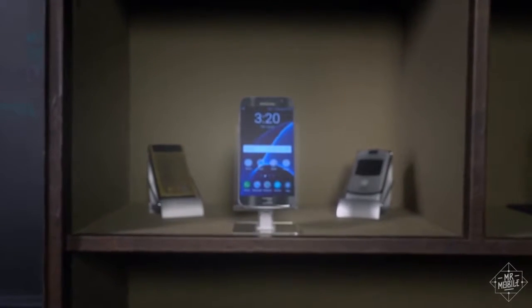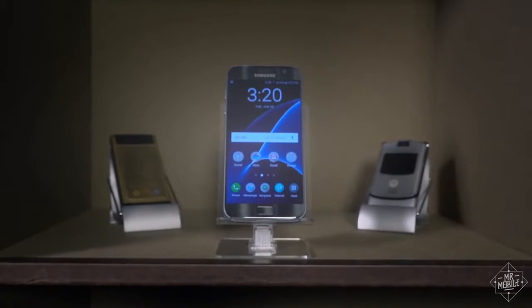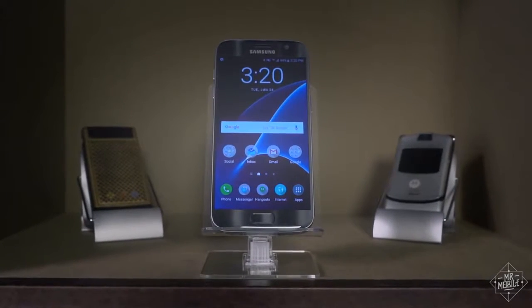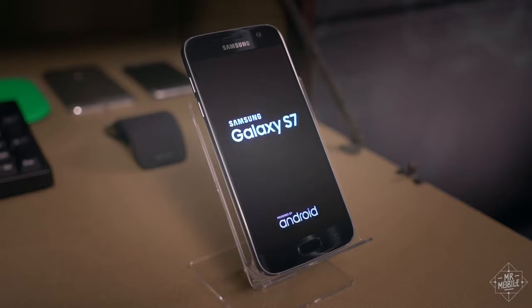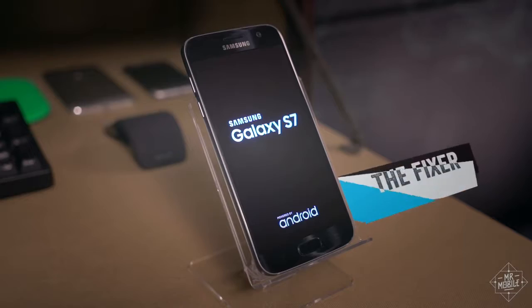If you're paying attention when you take your first look at it, the Galaxy S7 exudes a refinement that reminds you that the number in its name isn't arbitrary. This is, in fact, the seventh generation of Galaxy S, and if I had to give it a nickname, I'd call it the Fixer.